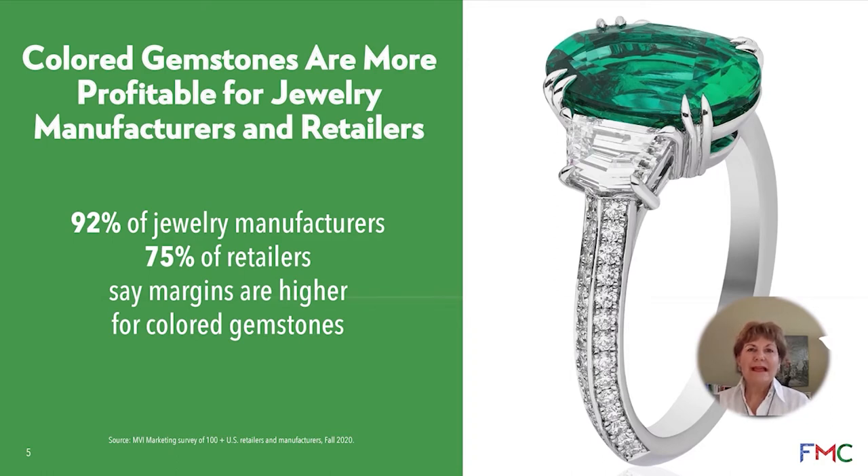When we surveyed the trade itself, the market for colored gemstones in regular jewelry stores represents about nine percent of their sales on average, and yet 60 percent of consumers want to see more colored gemstones in traditional jewelry stores. The research also told us that 92 percent of manufacturers and 75 percent of retailers say their margins are even higher with colored gemstone sales than with diamond sales.